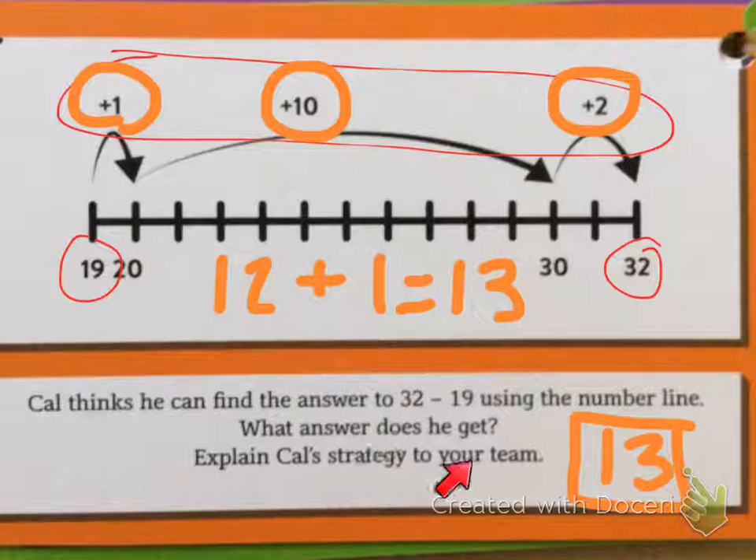What strategy did we use? We counted his jumps: 10 plus 2 is 12, plus 1 is 13.